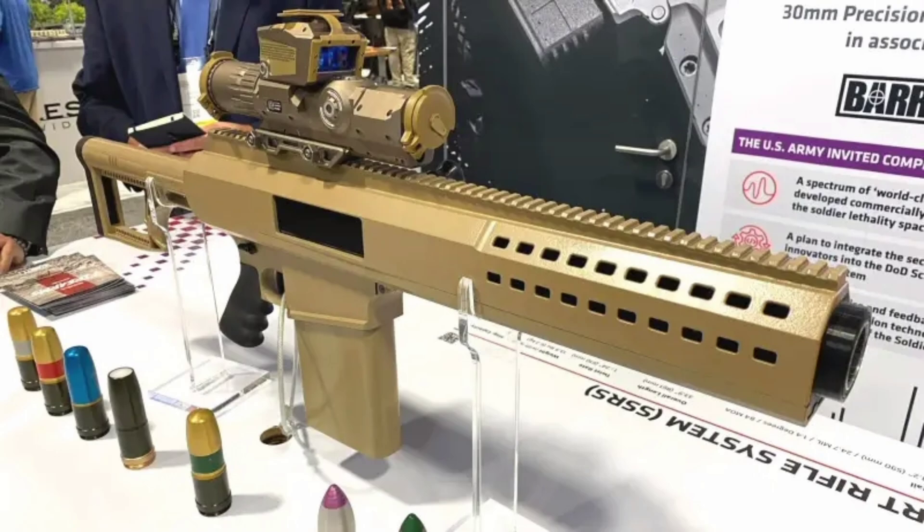I'm talking about Barrett's brand new Squad Support Rifle System, or SSRS, and it's chambered in 30mm.